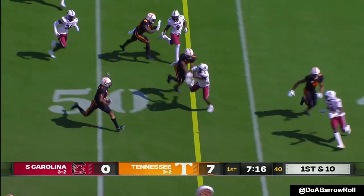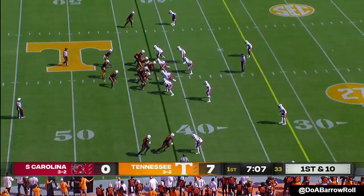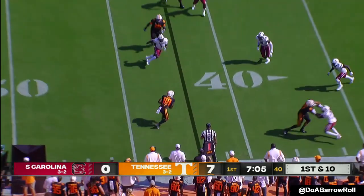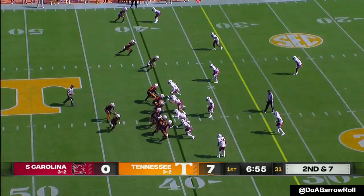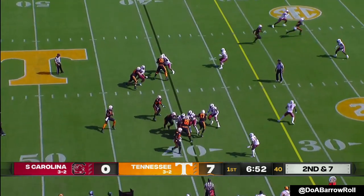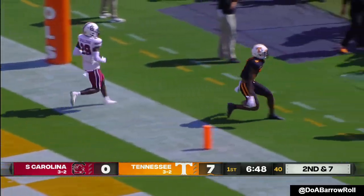Tennessee on the ground here on first down. That's Valus Jones, gassed from that first drive — 15 plays and looking like more. Hooker downfield has a receiver wide open. Touchdown!